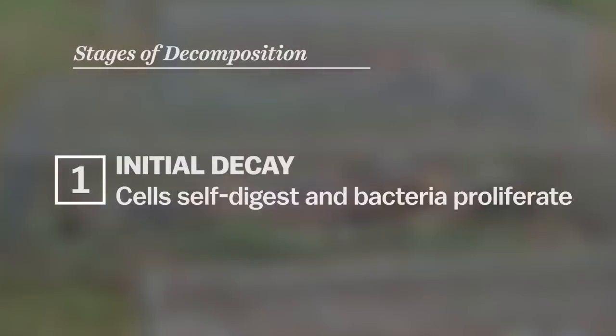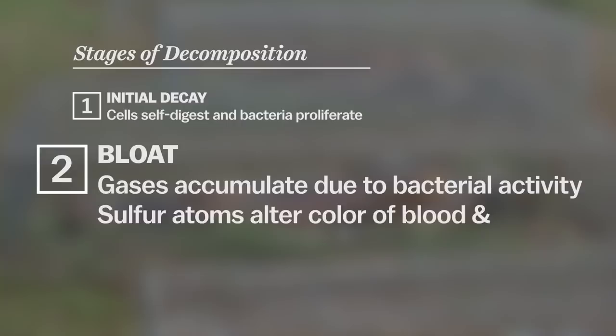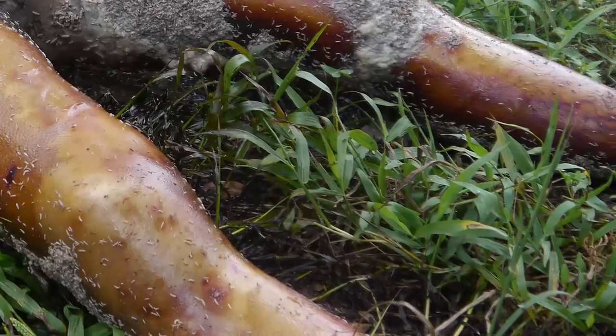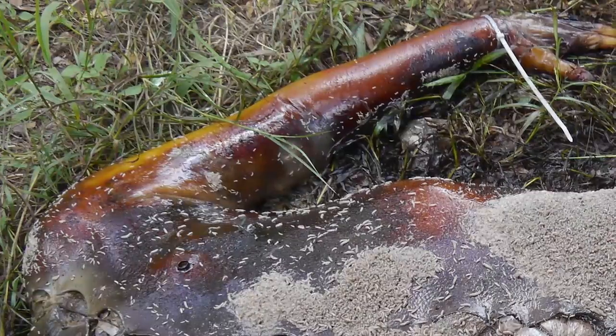What happens right after you die is all the fluids inside your cells leak out and bacteria start feeding immediately. They're converting the liquids and solids inside you into gases, which causes the second stage: bloat. You also get something called marbling during this stage, because one of the gases is sulfur — it binds to the hemoglobin molecules in your blood and changes their color to an orange or yellow.